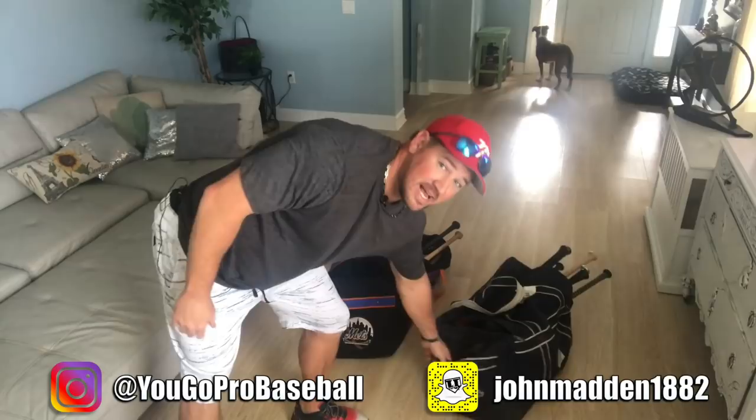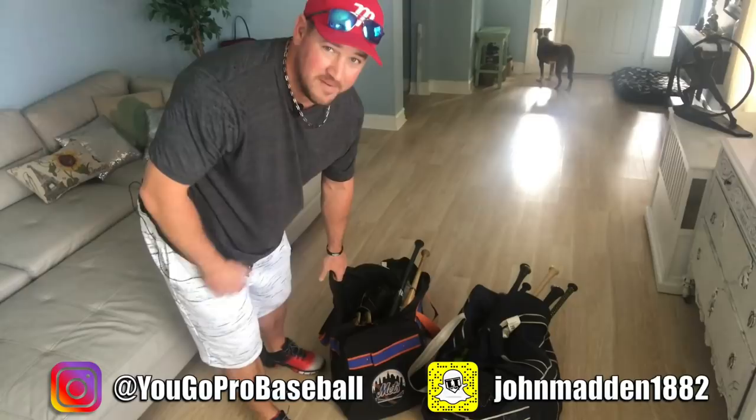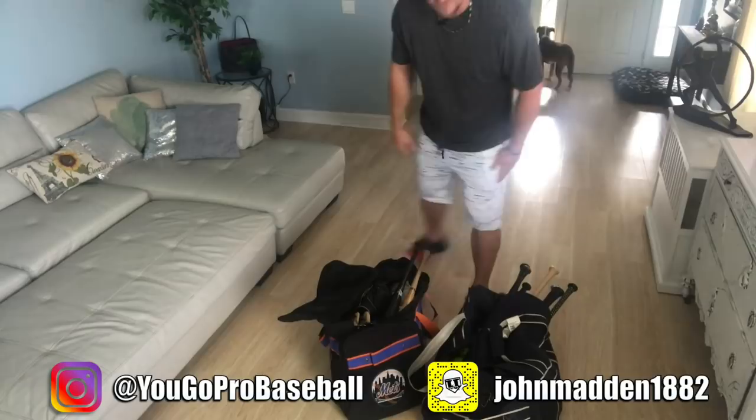After playing at Auburn, I was drafted by the Padres and got this bag right here. It's a pretty sick bag, but I actually want to go into what's inside the Mets bag first. After I played with the Padres for a few years, I was taken in the Rule 5 draft to the Mets and they bought my contract. That's where I finished playing. Let's dive in and see what's in here.